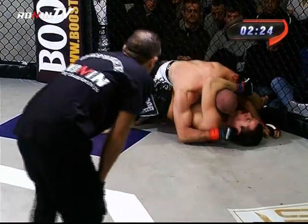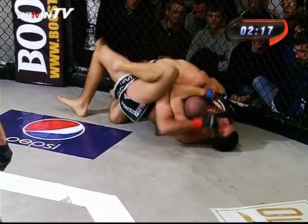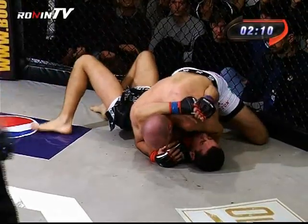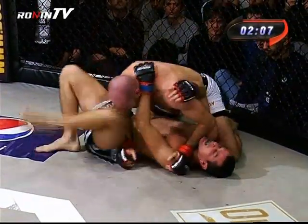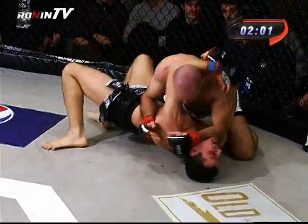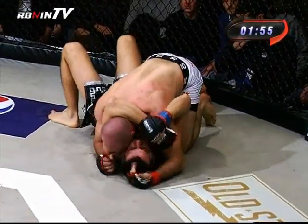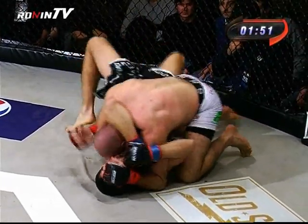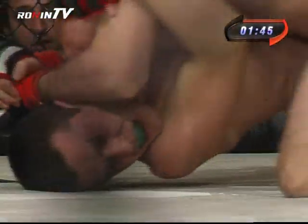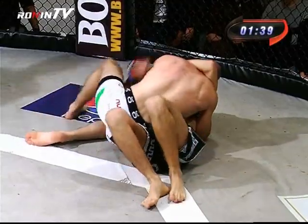Il match si sta svolgendo ancora a terra. Un tentativo di colpo da parte dell'avversario Alexander Balaban. Ricordiamo agli amici da casa che i colpi portati dall'atleta in posizione dominante sono molto più effettivi dei colpi portati dall'avversario a terra dal basso verso l'alto. Ottima gomitata di Fabio Ciolli, che tiene ancora la posizione vantaggiosa. Vediamo un tentativo di escape da parte di Alexander Balaban ma che non ha effetto.